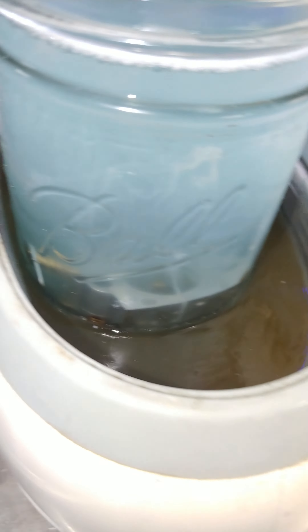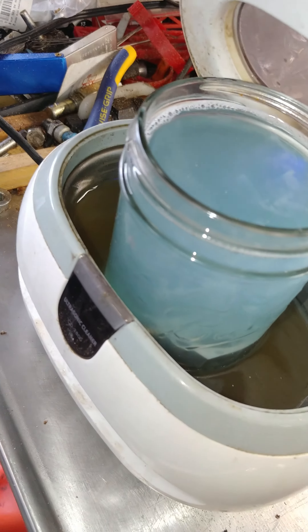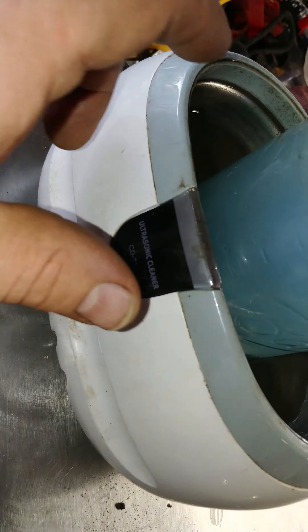It vibrates. I think this one is 40,000 hertz. There's 40,000 hertz on there. Some Harbor Freight.